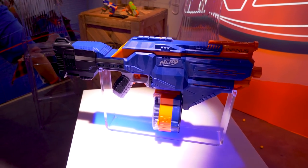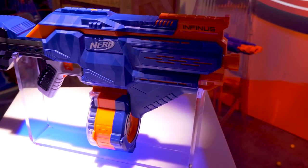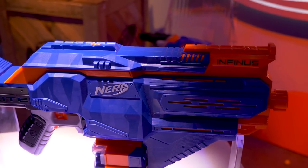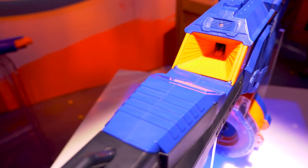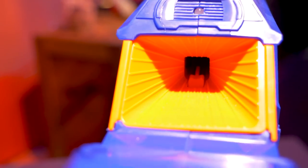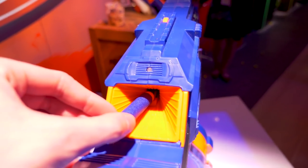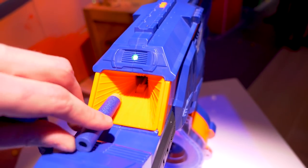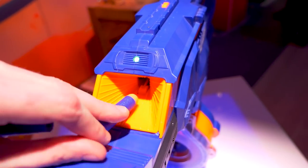The Nerf Elite Infinis, retailing for $69.99, coming out in fall of 2018. This is a fully automatic, magazine-fed flywheel blaster — think sort of like a Rapid Strike — but it has a built-in dart loading port, so you shove darts into the port sort of like you're giving a vending machine cash, and then it loads the dart into the magazine for you. It works pretty well; I'm excited to test this more in-depth later on when I get a test sample.